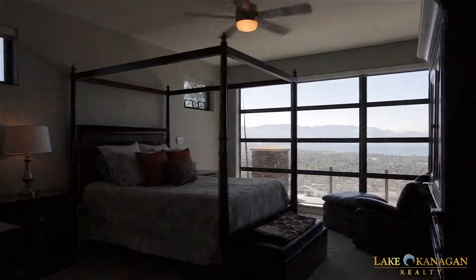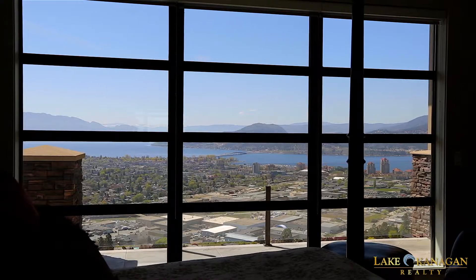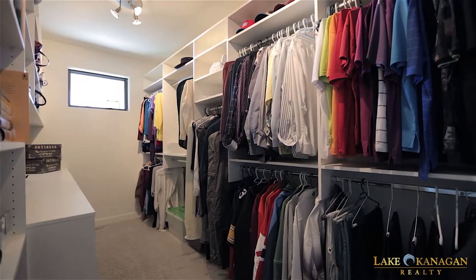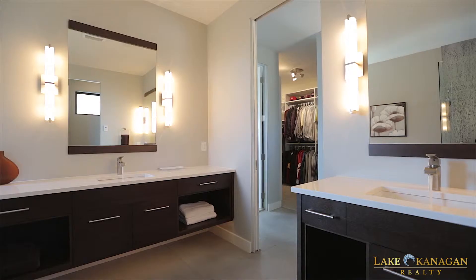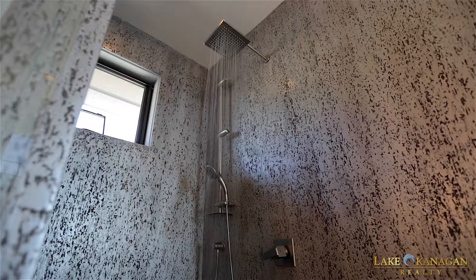This main floor master bedroom features direct upper balcony access and a wall of windows to showcase the views. There is a huge walk-in closet with built-in cabinetry, and the five-piece ensuite is a spa retreat at the end of the day, with dual vanities, hydrotherapy tub, and large shower with rain head which is steam shower ready.